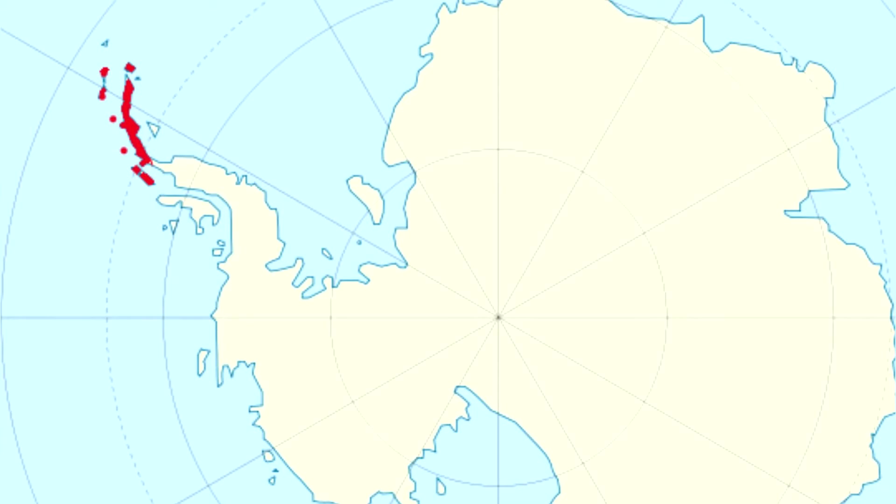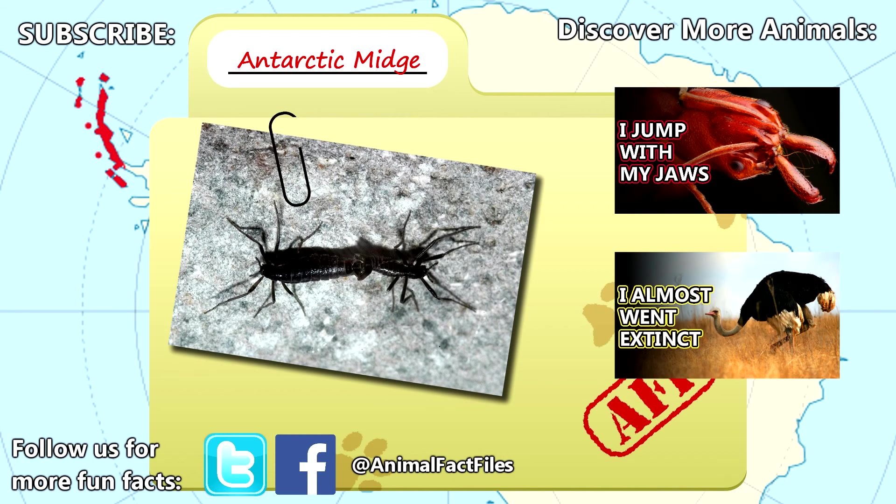For more facts on the Antarctic midge, check out the links in the description. Thank you to Goatism for today's request. Give a thumbs up if you learned something new today, and thank you for watching Animal Fact Files.